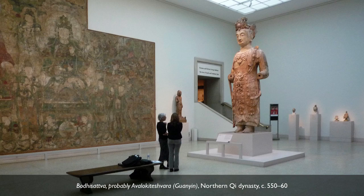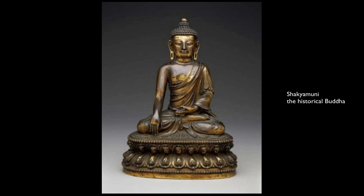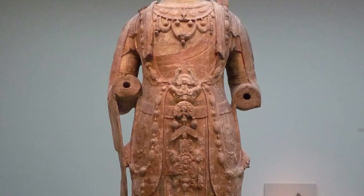We are here at the Metropolitan Museum of Art in New York looking at a monumental sculpture of a bodhisattva. Buddha is the main figure we often see, and there are many Buddhas in Chinese Buddhist art — the historical Buddha and lots of other figures — and then there are also bodhisattvas. One of the main ways you can distinguish them is that the bodhisattva is often heavily adorned, like this figure is.